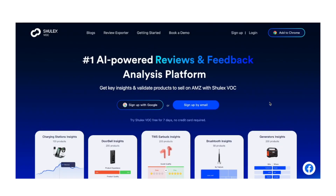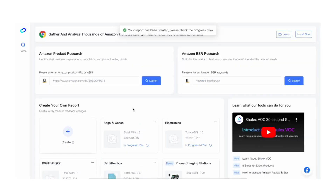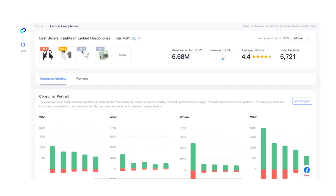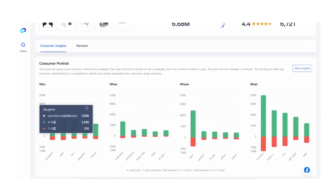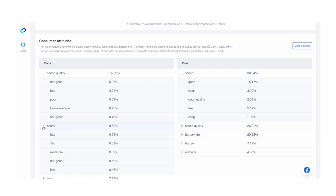The user interface of VOCAI is designed to be both functional and clear. When you log in, you'll see a dashboard that displays all the important metrics in one centralized location. Charts and graphs show trends over time, making it easy to spot changes in customer sentiment. The design is so straightforward that even someone with just basic technical skills can navigate it very easily, and you can quickly find information without getting lost in complicated menus.